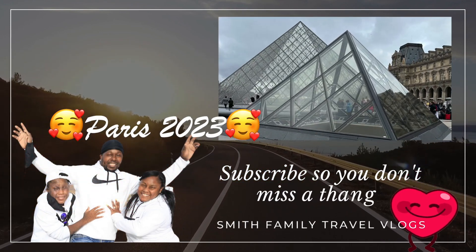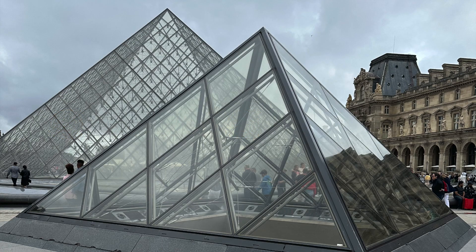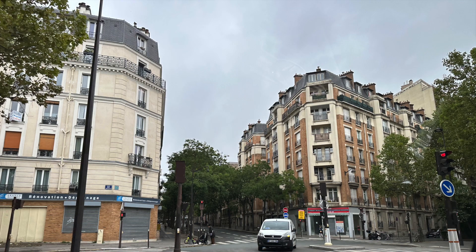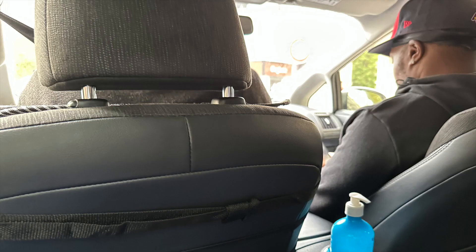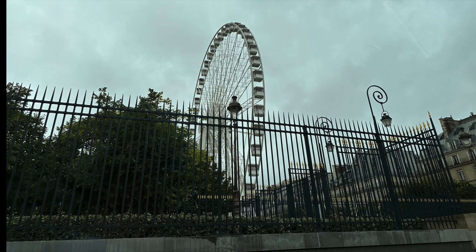Hey y'all, we're back with another Paris vlog - Smith Family Travel - and we are going to the Louvre, that place from the Da Vinci Code! We started off in our hotel waiting on our Uber. Once our driver arrived, he was really cool - laid back, not driving like he was in GTA - but he didn't speak any English. And as you know, we speak very little French, so listening to him and my husband have a conversation was very entertaining.